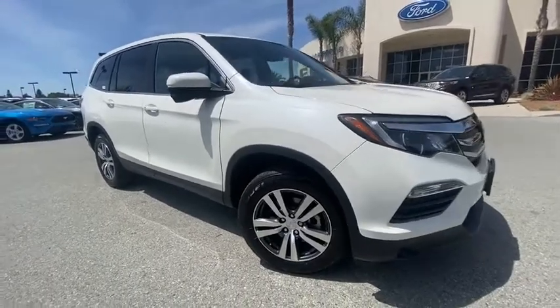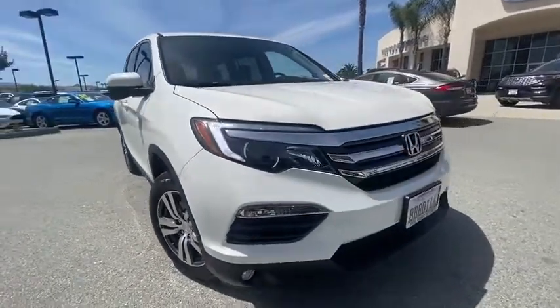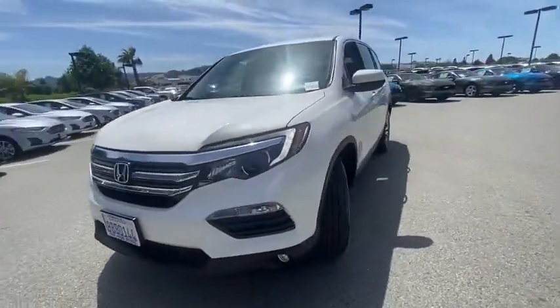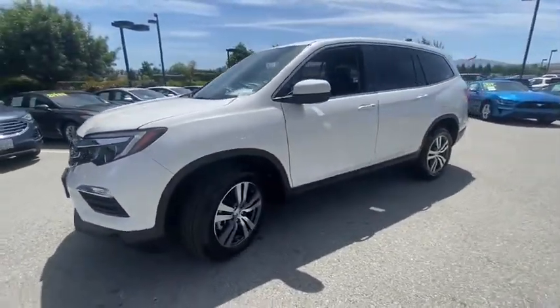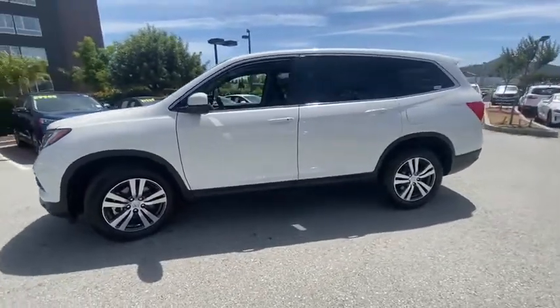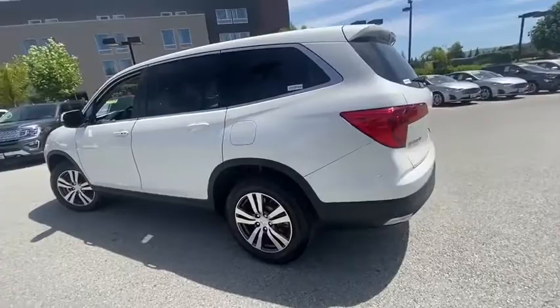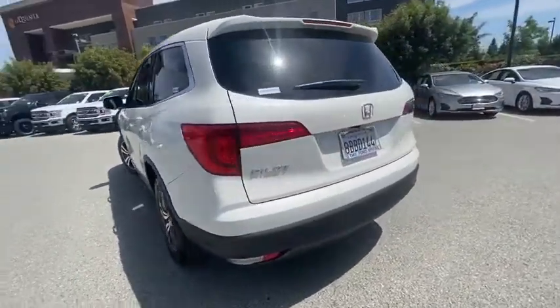We are pleased to show you the 2017 Honda Pilot — optimal utility, indulgent interior, a powerful performer. You'll be ready for almost anything in the Honda Pilot. This vehicle has less than 25,000 miles. Here are some of this vehicle's great options.